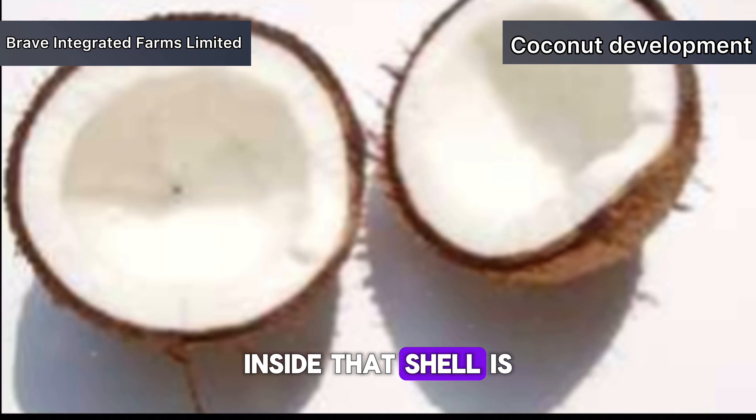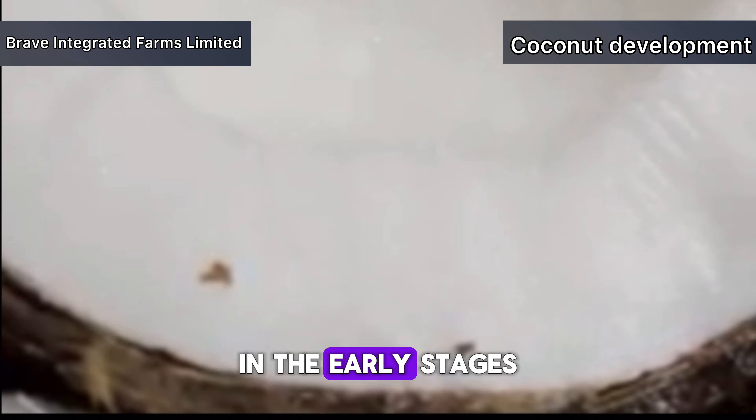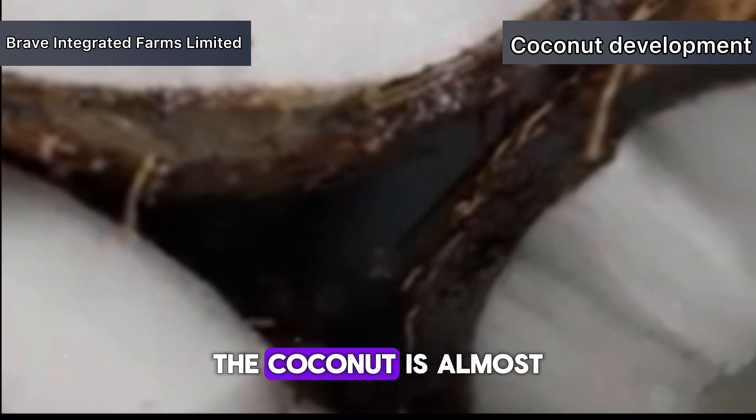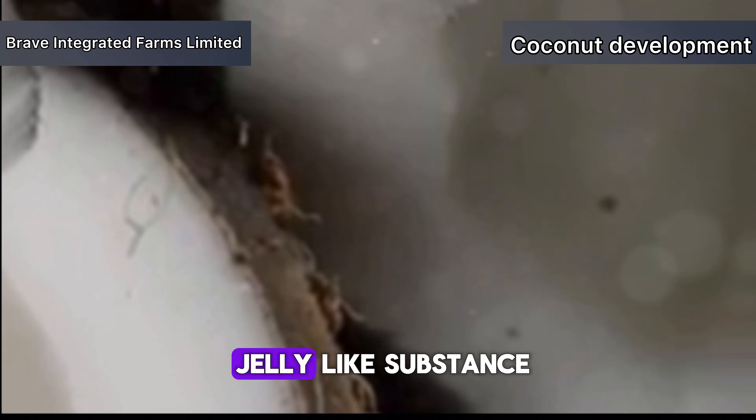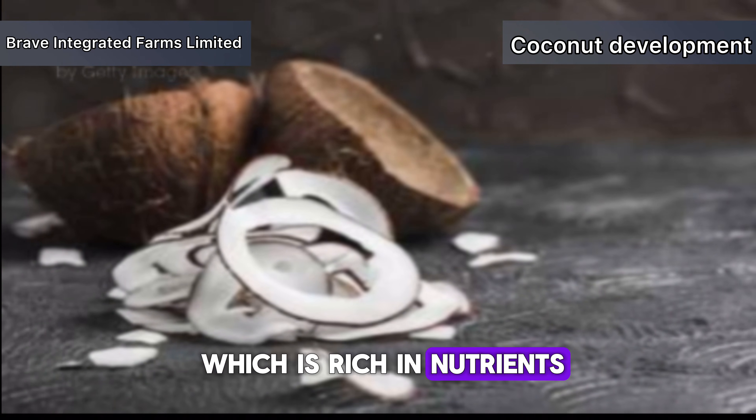Inside that shell is the seed, and within the seed is where the magic happens. In the early stages of development, the coconut is almost entirely filled with a jelly-like substance — this is the endosperm, which is rich in nutrients.